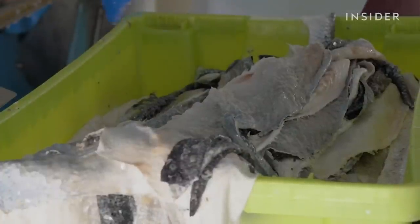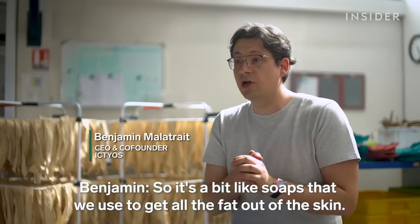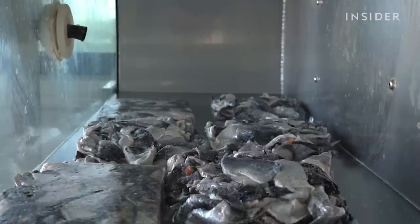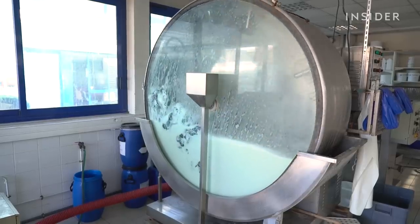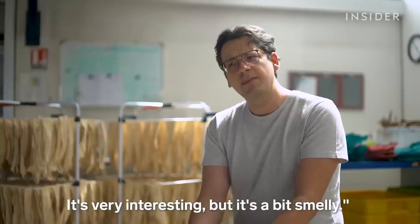The team sorts the skins by size and refreezes them, then drops the frozen blocks in a rotating drum. Tossing the skins around removes most of the scales, while water and chemicals clean them — it's a bit like soaps used to get all the fat out of the skin. That part is key because the fats are what make fish skin smell fishy. Early samples of the fish leather skipped this step, and people noticed — they said it was beautiful and very interesting, but a bit smelly.